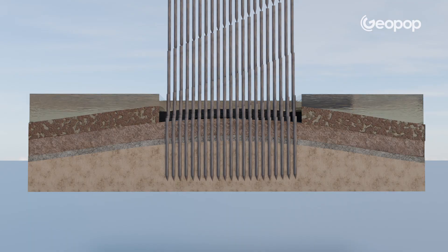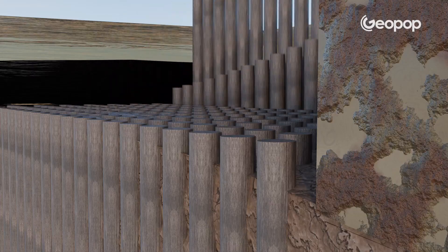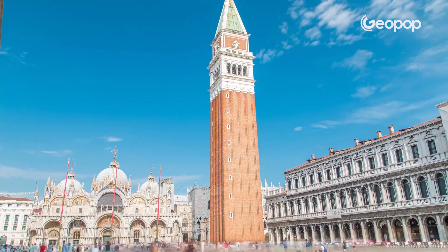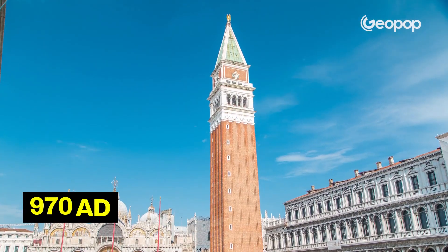An ingenious aspect of these foundations is that the piles are exposed to neither air nor water. The piles are completely immersed in a thick, muddy layer where aerobic bacteria, which require oxygen and could damage the wood, cannot survive. Consider that they have been so well preserved that analyses conducted on elm and beech piles from under the bell tower of St. Mark's dated them back to the year 970 CE, meaning they are over a thousand years old. For this reason, it is said that the piles of Venice are eternal.